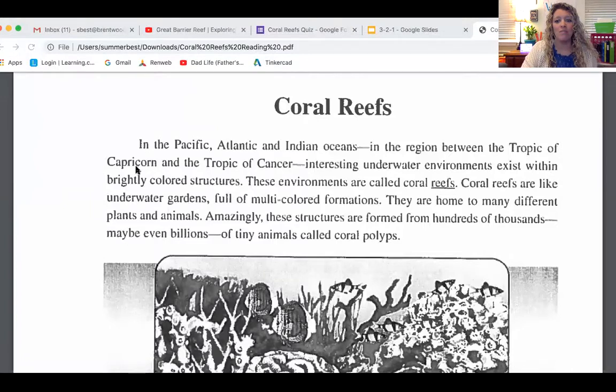Hey there, fourth graders, and happy Friday. Welcome back to science. We are going to jump back in talking about coral reefs and pick up right where we left off on Wednesday. I'm going to share my screen and pull up the article that we've been reading. We're going to finish reading this article all together and wrap this up so we can move on to something different next week.